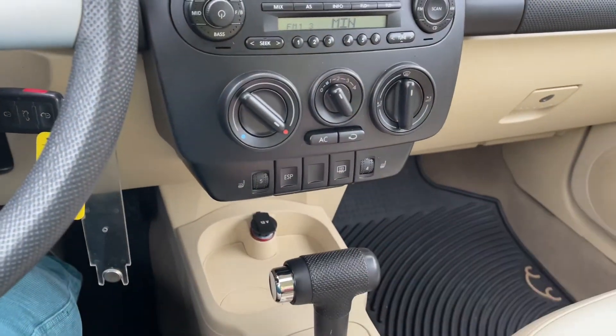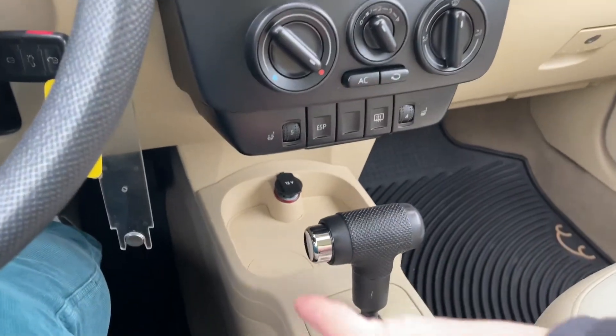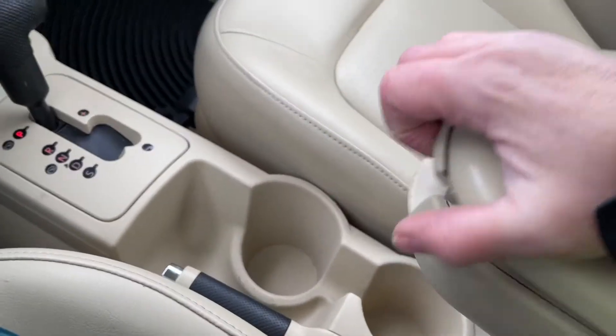Heated seats for both driver and passenger — really enjoying that today — and your front defrost. You have a 12-volt outlet down there, a little room to put things, an automatic shifter, cup holder, your emergency parking brake, and the armrest is right beside you.